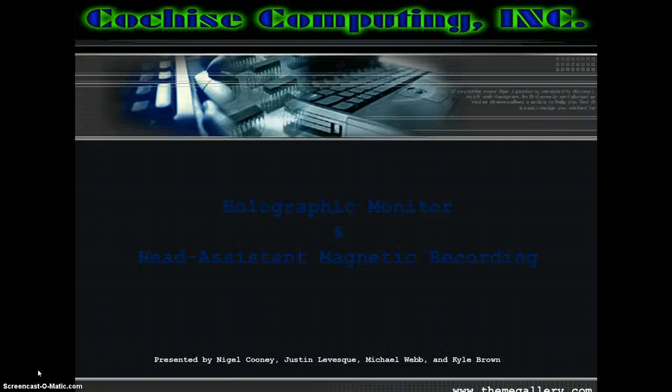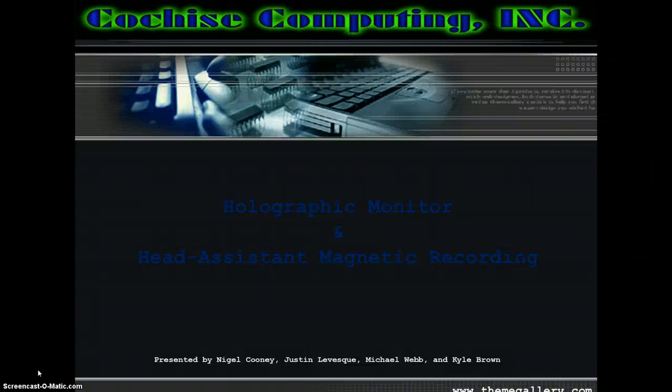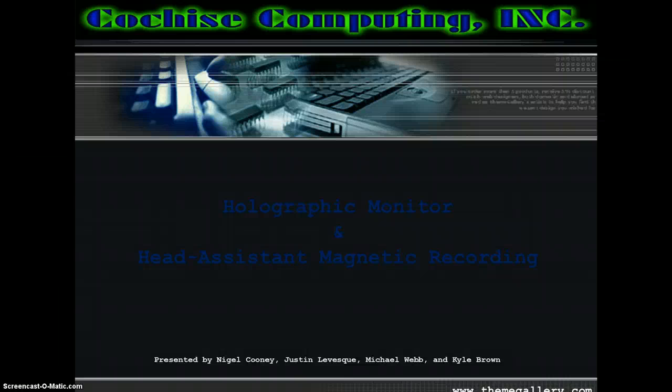Welcome to our presentation, where you will be introduced to the production of holographic monitor display and heat-assisted magnetic recording to fit the lifecycle of your new computer system by our company, Cochise Computing Incorporated. This presentation is presented by Nigel Cooney, Justin Levesque, Michael Webb, and Kyle Brown.